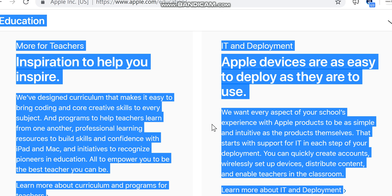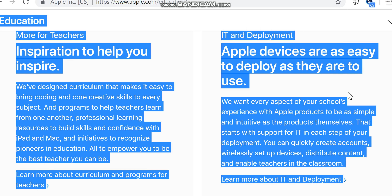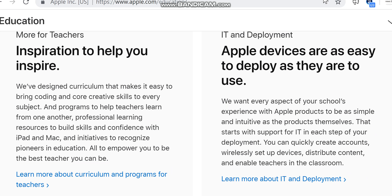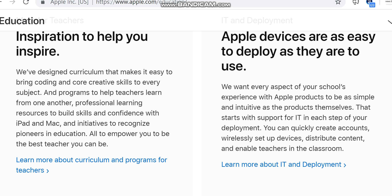All to empower you to be the best teacher you can be. Learn more about curriculum and programs for teachers. IT and deployment: Apple devices are as easy to deploy as they are to use. We want every aspect of your school's experience with Apple products to be as simple and intuitive as the products themselves — that starts with support for IT in each step of your deployment. You can quickly create accounts and wirelessly set up devices.